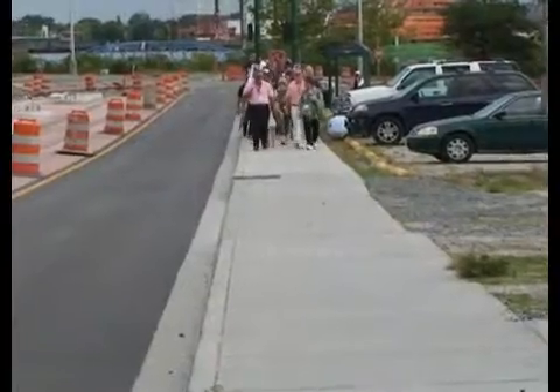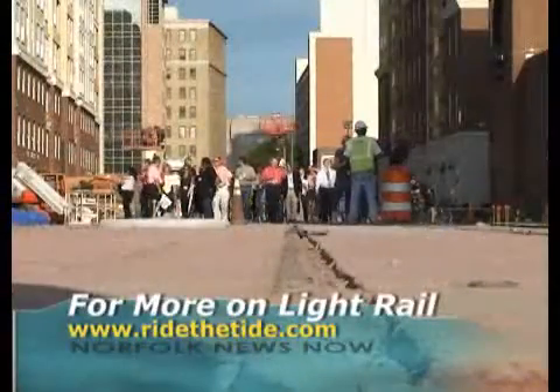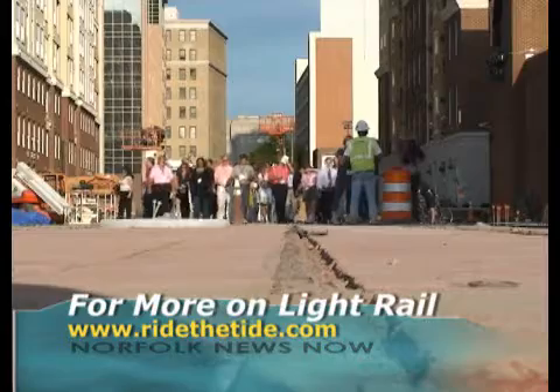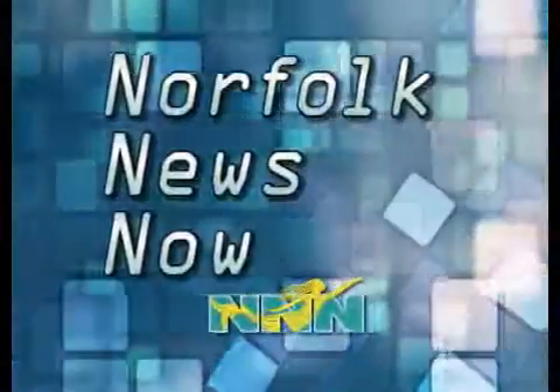Construction began in 2007, and the Tide is scheduled to be ready for passengers next year. Once we have accomplished that feat, we will have taken some 40,000 cars off the road. For all the latest information about the Tide light rail system, visit www.RideTheTide.com.